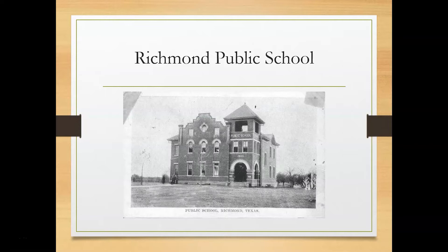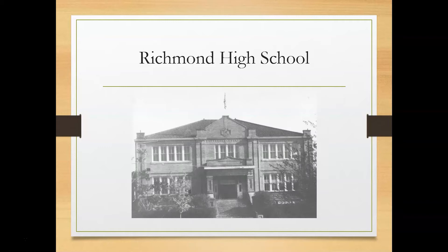This is Richmond Public School. It was one of Richmond's early schools. This one was built in 1903 and was designed by C.H. Page and Brothers Architectural Firm of Austin. This building had classes for all grades until Richmond High School was established, then it became a grammar school. And here's Richmond High School. It was built in 1912. The Tiger was their mascot. I think Richmond Public School and Richmond High School were located in the area where Jane Long Elementary School is located today.